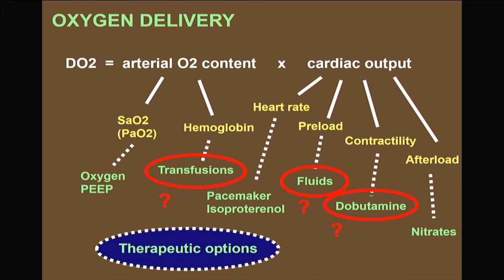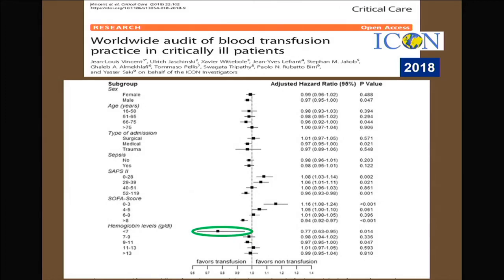Regarding oxygen delivery: transfusions are generally not necessary when hemoglobin is above 7 g/dL or 70 g/L. The ICON study, a multicenter observational study of ICU patient populations, confirms that patients with very low hemoglobin can benefit from blood transfusions. However, patients who are not very sick do not benefit, consistent with observations in surgical and mildly ill patients — we should not over-transfuse them.